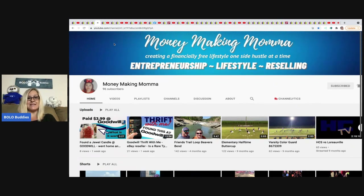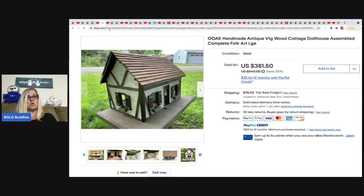Money Making Mama is just starting her YouTube journey for reselling — she has other content on her channel but is going to focus on reselling going forward. She has two videos up so far, so definitely go check those out. She also has a jewel candle video — I didn't even know such a thing existed, it's super cool. Go check it out!